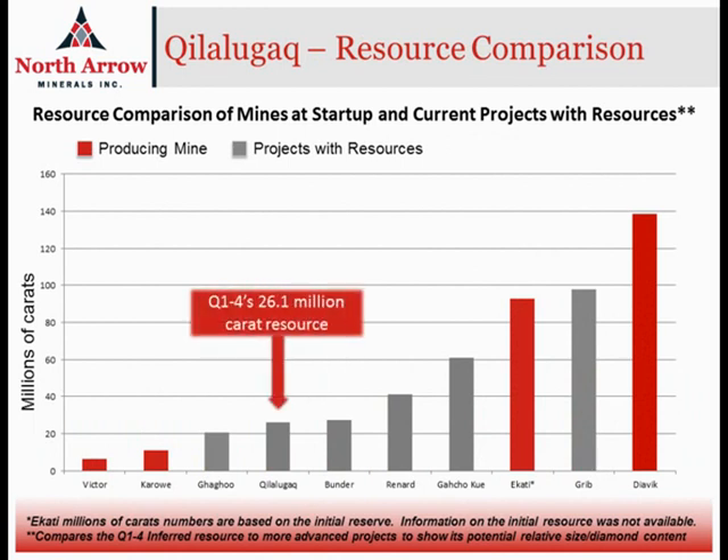Looking at the resource estimate and how it compares to other more advanced projects and diamond mines around the world, I've got a couple of slides that show where Q1-4 might fit in. It's important to note that it's comparing apples to oranges in that Q1-4's resource is at an inferred level, and we are comparing to other more advanced projects that have a lot more certainty in their numbers. But the key point is that with 26 million carats contained, the Kalalagak Q1-4 resource compares very favorably to some of these other more advanced projects.